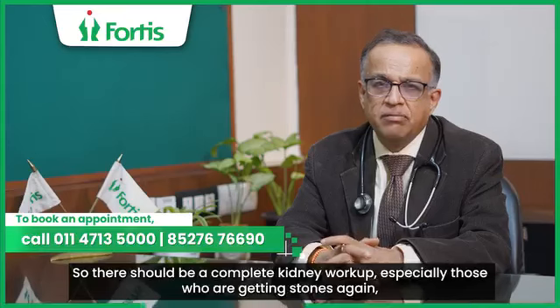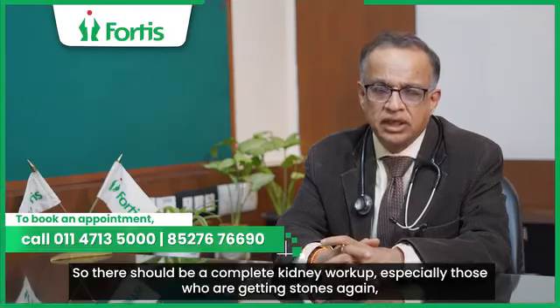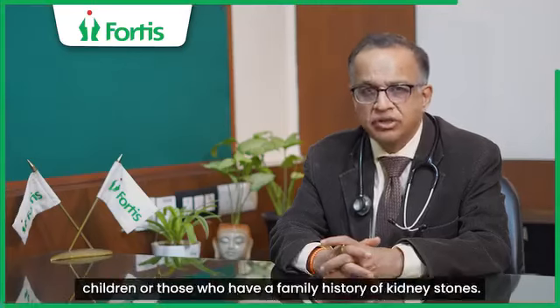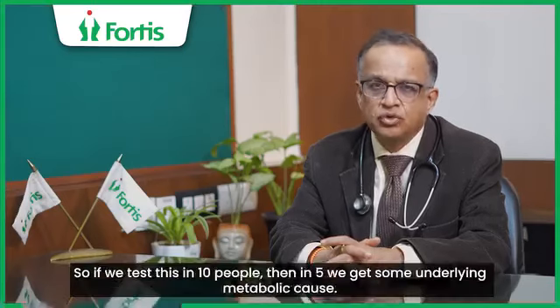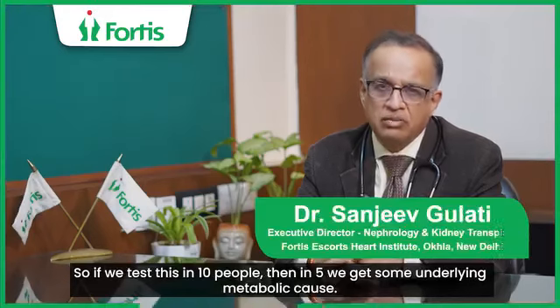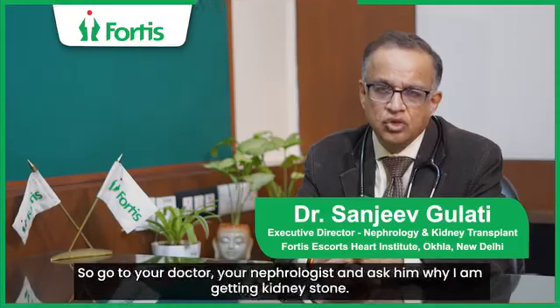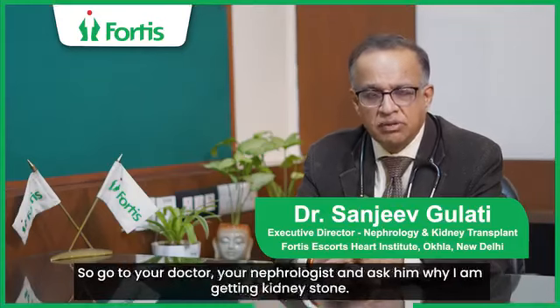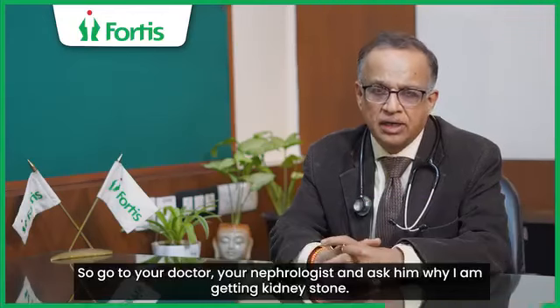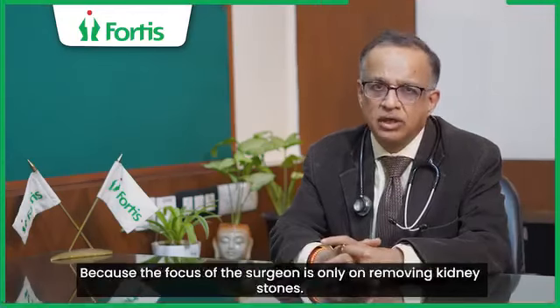There should be a complete kidney work-up, especially for people who have recurrent stones, in children, or in those who have a family history of kidney stones. If we test 10 such people, there will often be an underlying metabolic cause. So you must go to your doctor and your nephrologist and ask them why the kidney stone is being formed, because it is important to understand the cause, not just remove the stones.